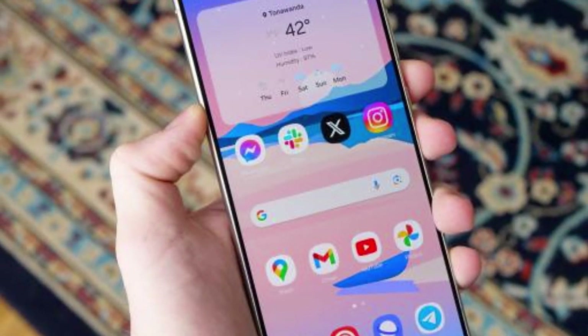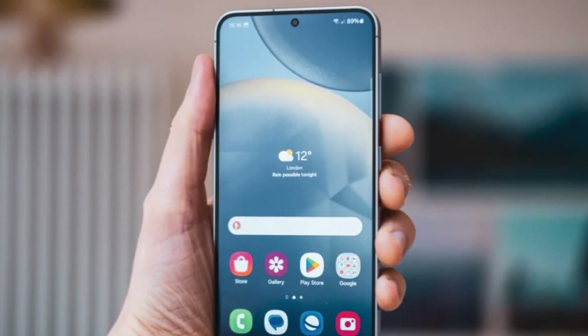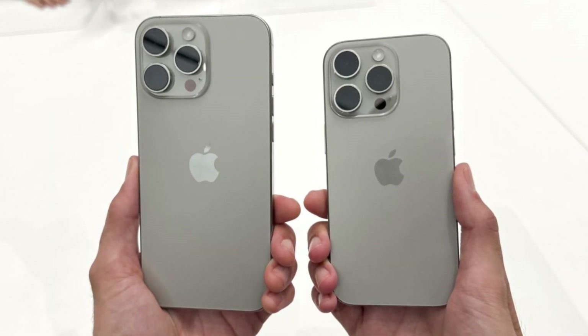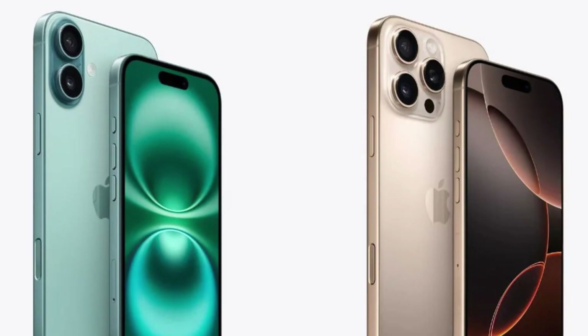On to the display details. Ice Universe, another prominent insider, claims that the Galaxy S25 Ultra's display will boast improvements across the board — brightness, viewing angles, and color accuracy. This leads Ice Universe to theorize that the S25 Ultra will incorporate the new M14 display technology, which is also used in the iPhone 16 Pro and Pro Max. If this turns out to be true, it could give Samsung a competitive edge over Apple.